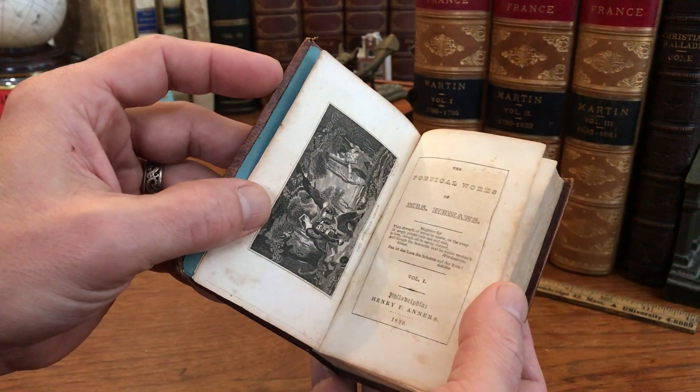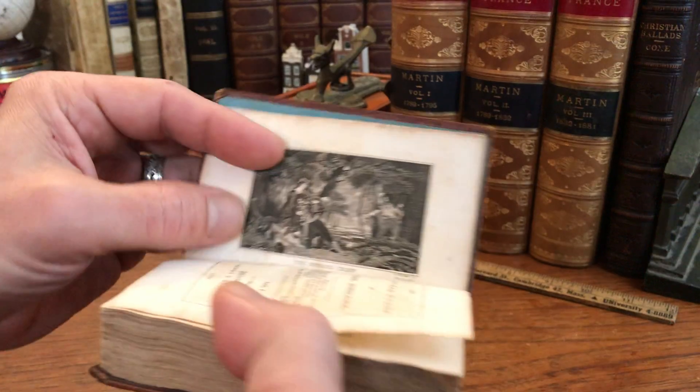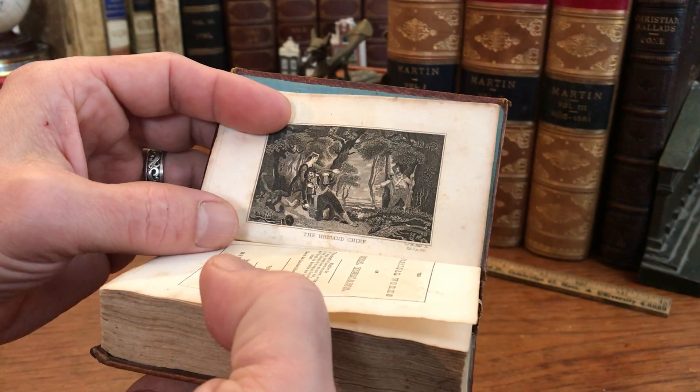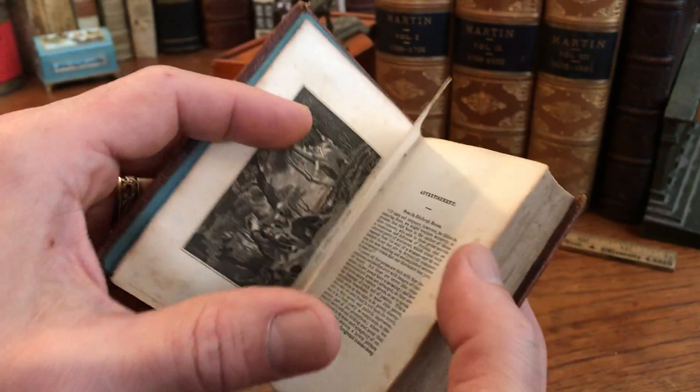It's two volumes actually bound in one. 1839, Philadelphia. There is a very charming miniature steel engraved, perhaps copper engraved even, frontis illustration there.